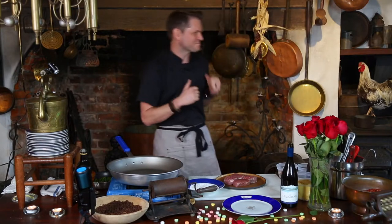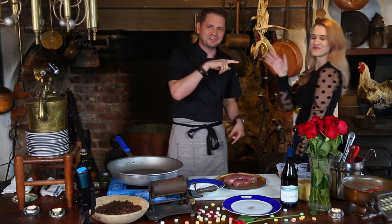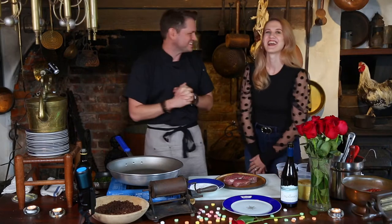Come on in, come on in, boo, my Valentine! Guys, give a shout out to my wife. This is Teresa. This is my wife.